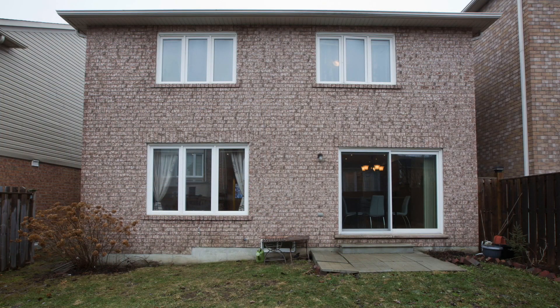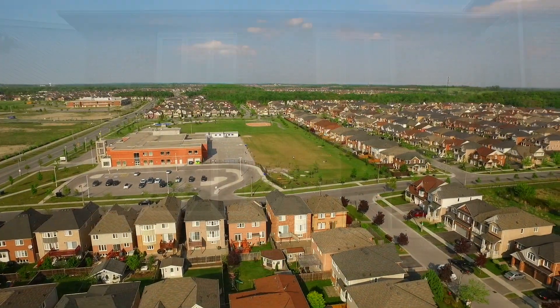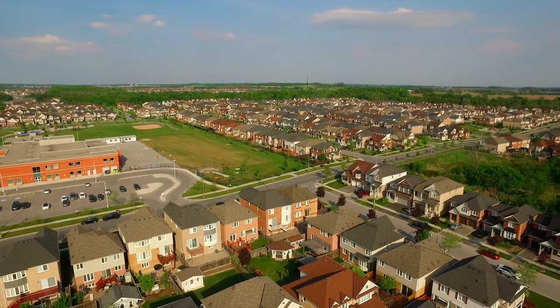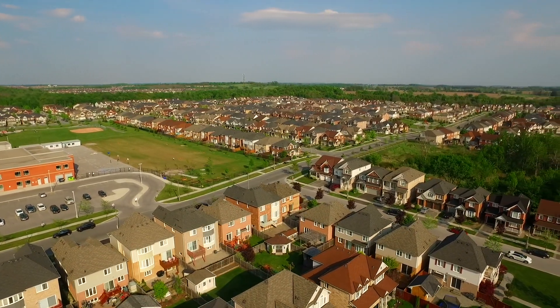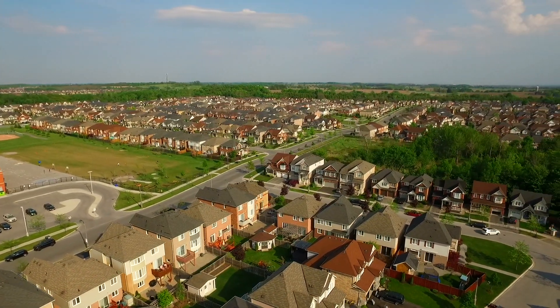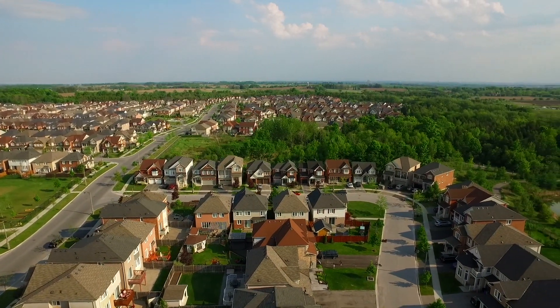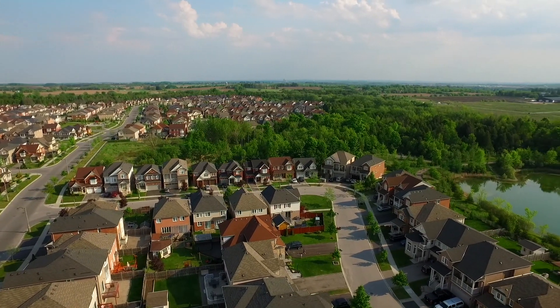Located in a popular and high-demand neighbourhood, this home is within walking distance to Oscar Peterson Public School and Stouffville District Secondary School, Wheeler's Mill Park, public transit, as well as a nearby shopping plaza. It's just a short drive to Stouffville's historic downtown for shopping and entertainment, golf courses and conservation areas, as well as for access to Highways 7, 407, and 404.